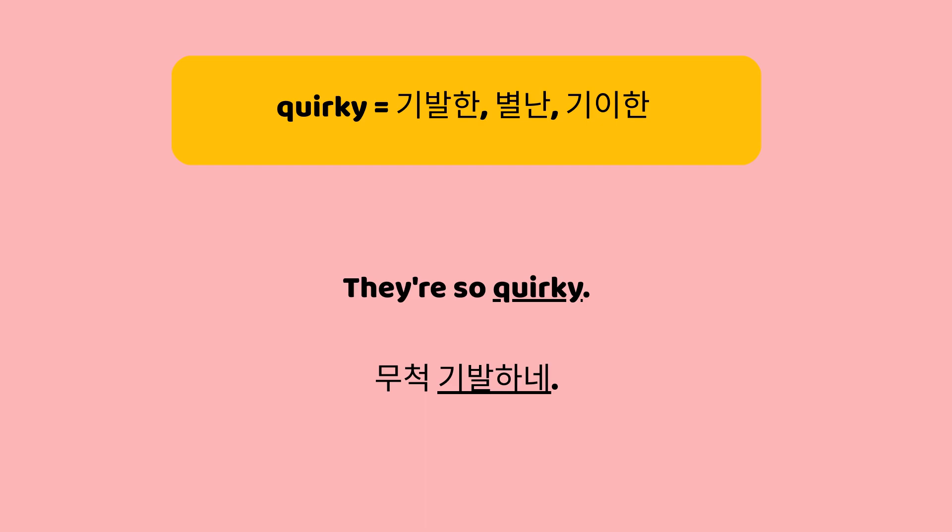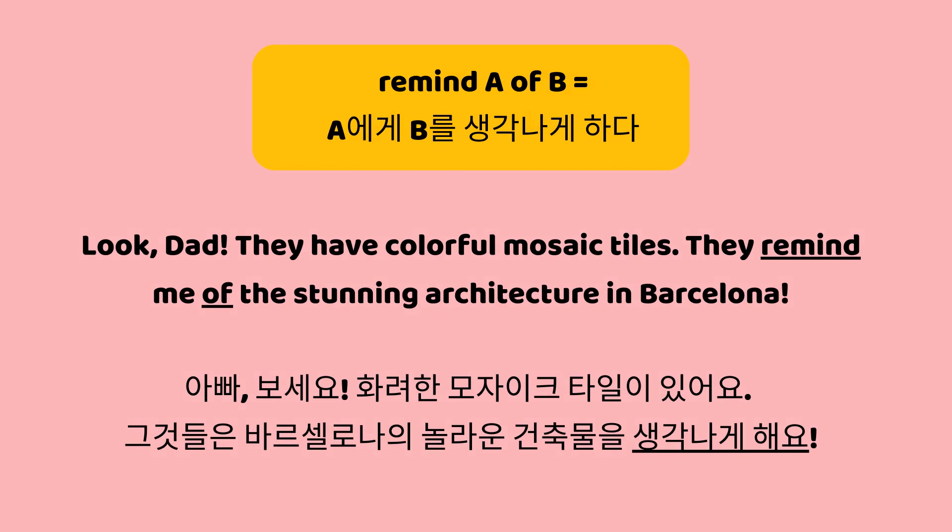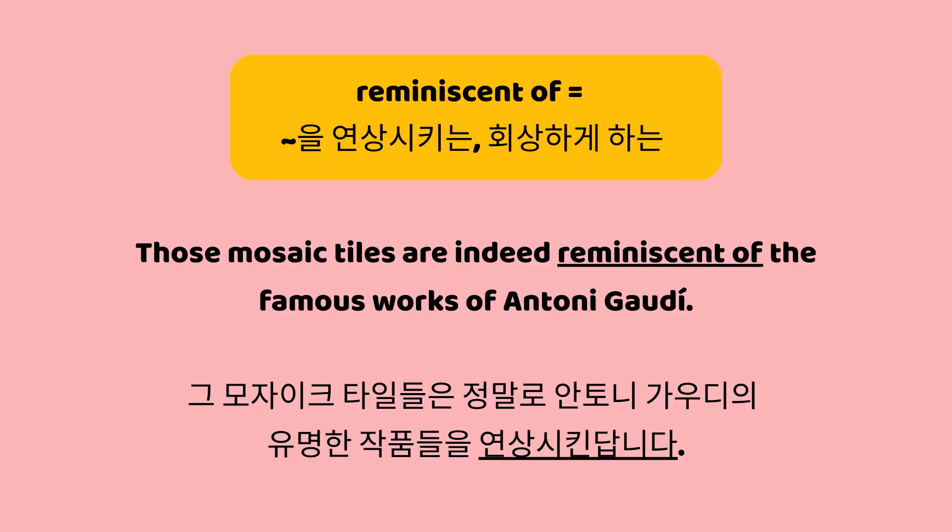They're so quirky. 부척 기발하네. Look, Dad. They have colorful mosaic tiles. They remind me of the stunning architecture in Barcelona. 아빠, 보세요. 화려한 모자이크 타일이 있어요. 그것들은 바르셀로나의 놀라운 건축물을 생각나게 해요. Those mosaic tiles are indeed reminiscent of the famous works of Anthony Gaudi. 그 모자이크 타일들은 정말로 Anthony Gaudi의 유명한 작품들을 연상시킨답니다.